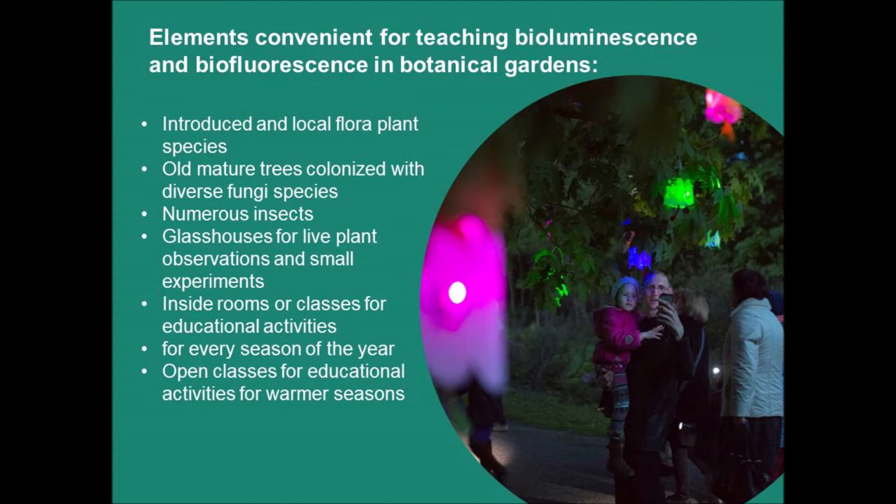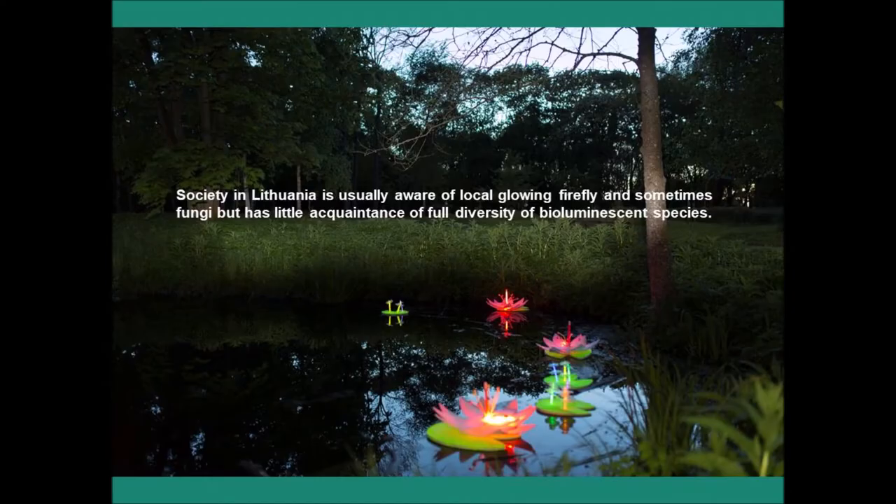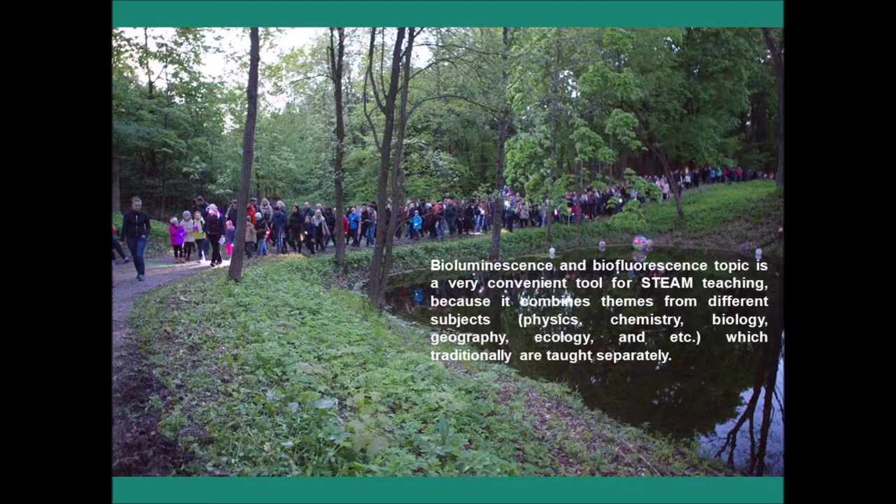Botanical gardens possess a wide variety of introduced and local flora plant species — endangered, sometimes extinct in natural habitats, young cultivars and old plants having important historical value. Conservation cannot succeed without education. Old mature trees colonized with diverse fungi species attract numerous insects, providing convenient spaces for education and demonstration of bioluminescent and biofluorescent features of living organisms. Society in Lithuania is usually aware of local glowing fireflies and sometimes fungi, but has little acquaintance with the full diversity of bioluminescent species. Bioluminescence and biofluorescence receive little attention in basic school and gymnasium teaching programs of natural sciences. The topic is a very convenient tool for STEAM teaching because it combines themes from different subjects like physics, chemistry, biology, geography, and ecology.